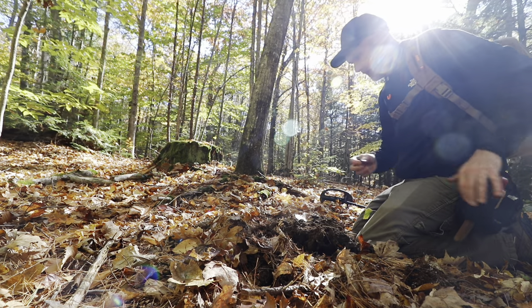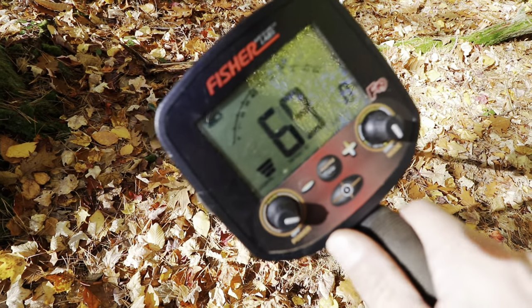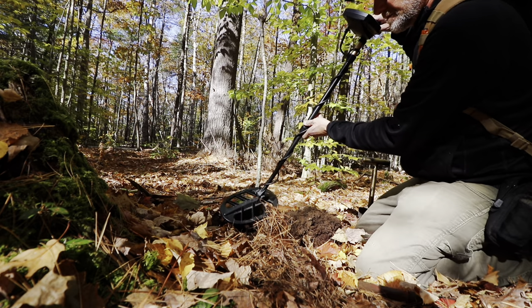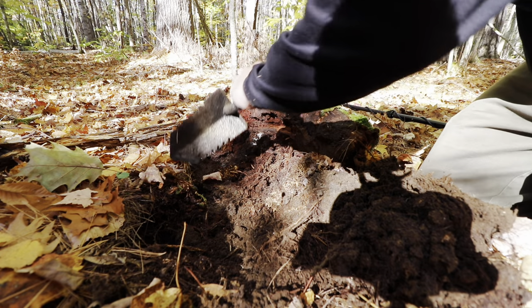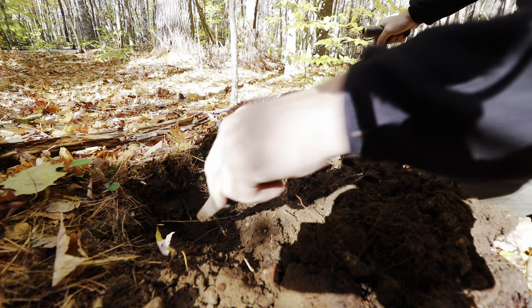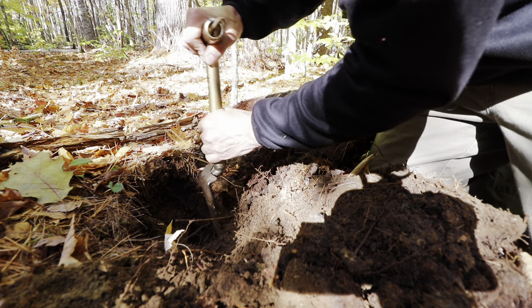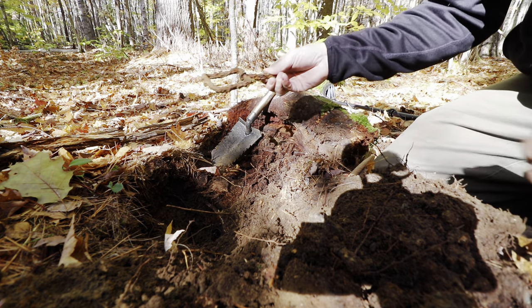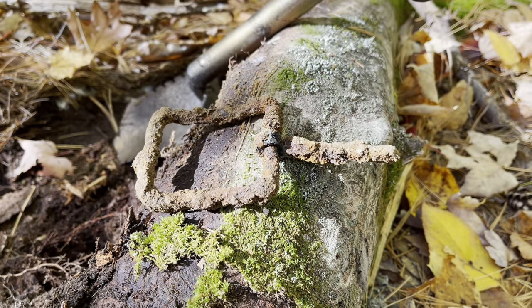Melted lead - at least it's different. Seven or eight inches deep - big old iron buckle. That's cool.